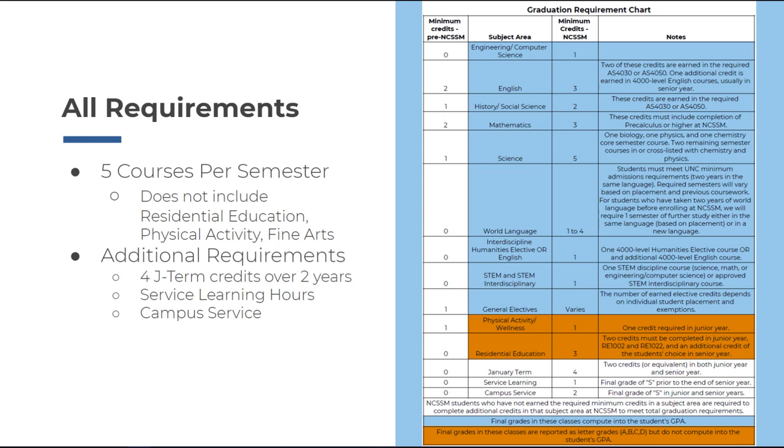NCSSM requires all students to take one additional STEM or STEM interdisciplinary elective, which can include any course in science, engineering, computer science, or math. All students must also complete three credits of residential education, including cornerstone and college and career planning in junior year, and one RE elective in senior year. One credit of physical activity — either a course taught by our PA staff or participation in a varsity sport — is our final curricular requirement.